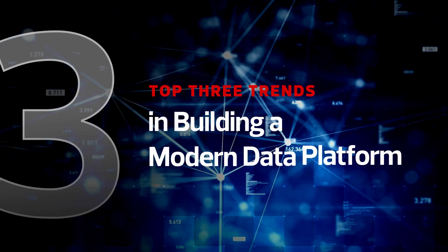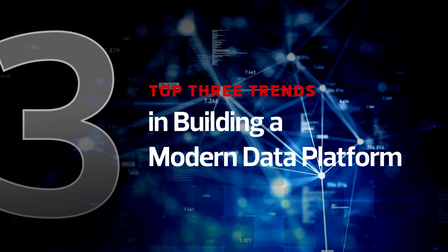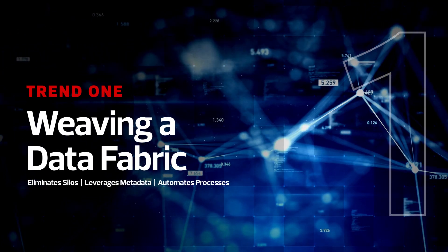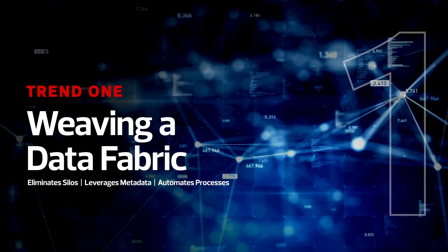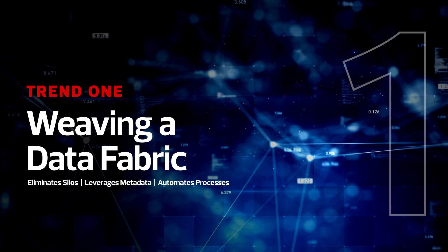Here are three tech trends companies need to know as they build a modern data platform. Data Fabric is a data management architecture that unifies and integrates data sources across any environment, eliminates silos, leverages metadata, and automates processes.